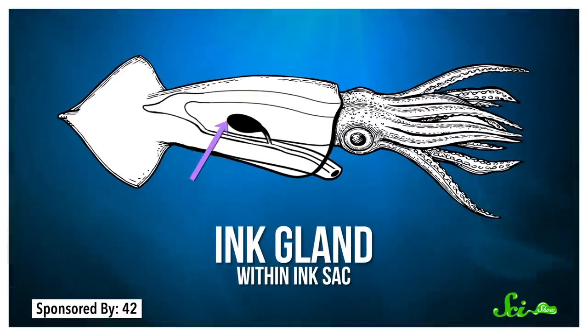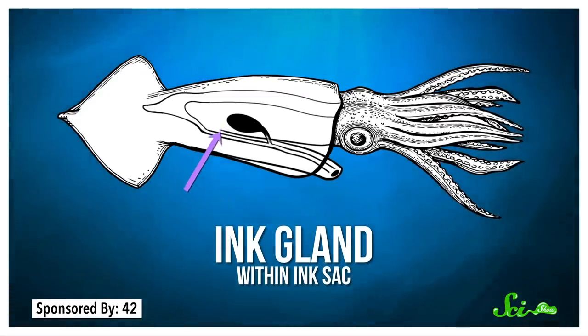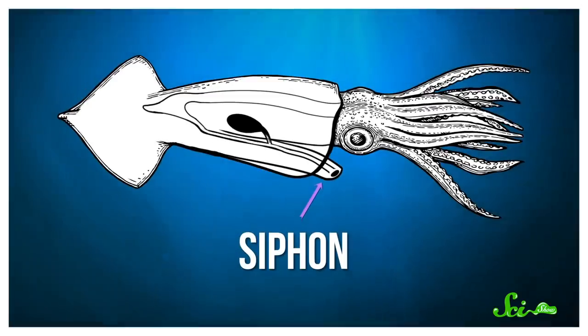Not all cephalopod inks are the same. What we call ink is a mixture made by two separate glands: the ink gland and the funnel organ. The ink gland is responsible for the actual color you see — that black-brown hue courtesy of the pigment melanin. This gland is an offshoot of the cephalopod's digestive tract, so you could say these creatures are all technically pooping ink. Meanwhile, the funnel organ is located in the siphon, the tube-like organ that cephalopods use to expel water, waste, and ink. It makes mucus, which combines with the ink gland's pigments before they're released into the water.